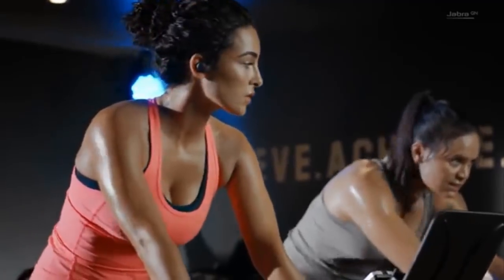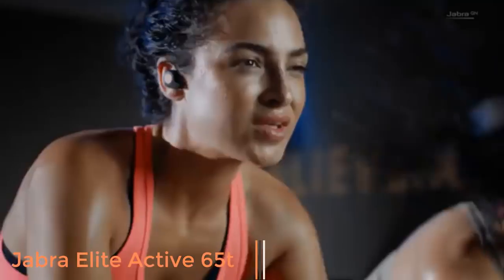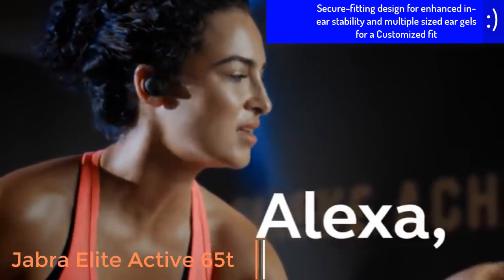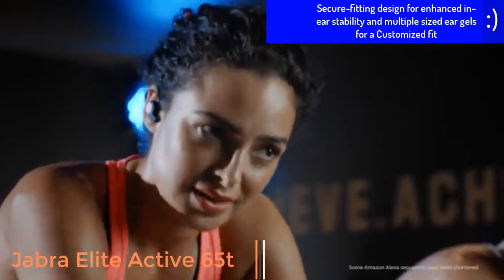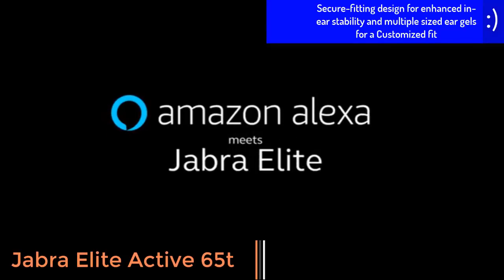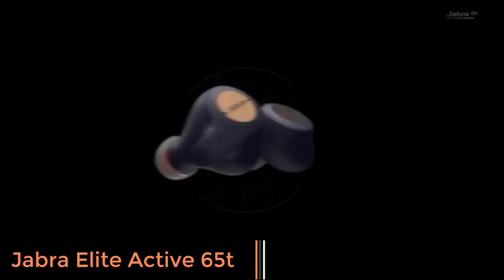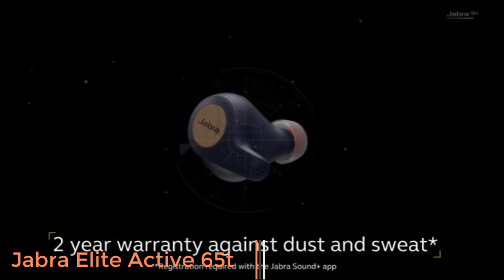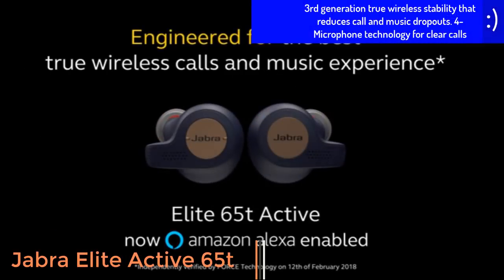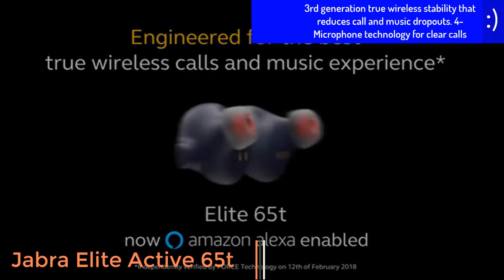The Jabra Elite Active 65t are fully sweat-resistant truly wireless earphones that fit comfortably and securely. They sound excellent, perform reliably, and are great for making calls with two microphones in each earpiece. Battery life is decent at 5 hours, and the included charging case delivers two extra charges. A quick charge feature allows you to get 1.5 hours of juice from a 15-minute charge. Features include a secure fit designed for enhanced in-ear stability when active, protection against sweat and dust, an integrated motion sensor, and up to 15 hours total battery life — 5 hours in the earbuds and an extra 10 hours from the included pocket-friendly charging case.